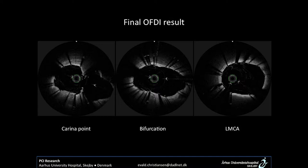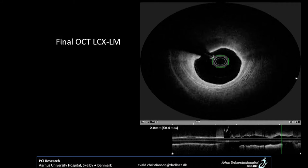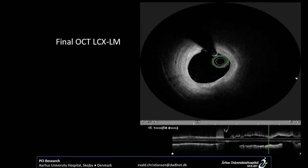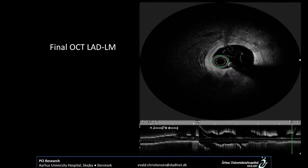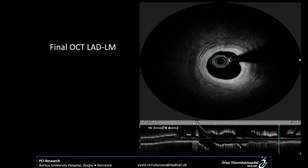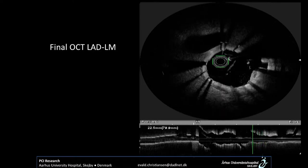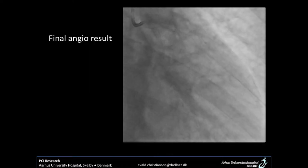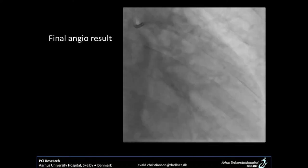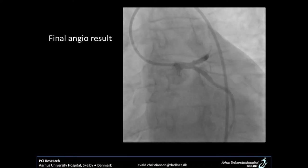OCT results at the carina showed a very short bifurcation region and good apposition in the left main. The circumflex to left main showed good expansion and apposition, with a good result at the carina point. The LAD showed a small LAD with diffuse disease. The end result was confirmed, and this also supported that cancelling the operation was a good idea, as the LAD was very infarct-related and may not have benefited from surgery.